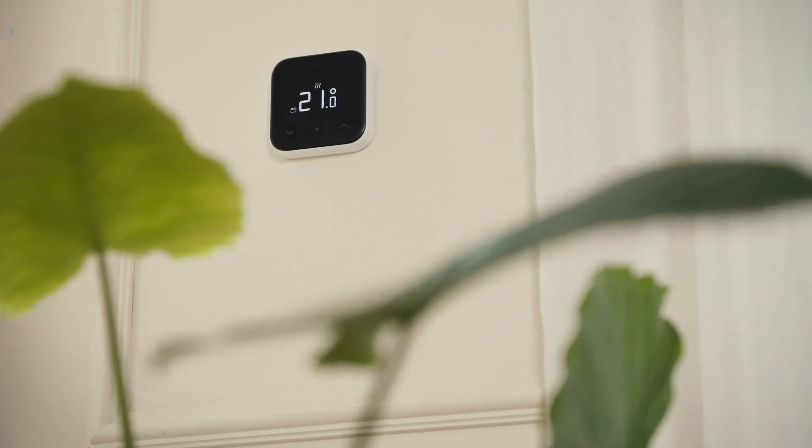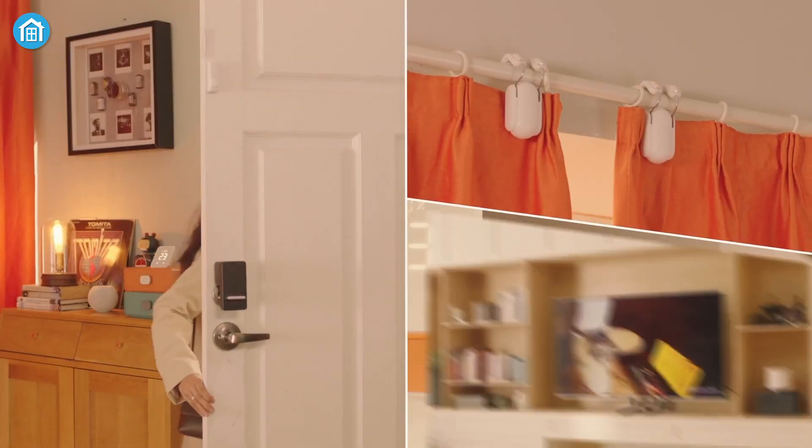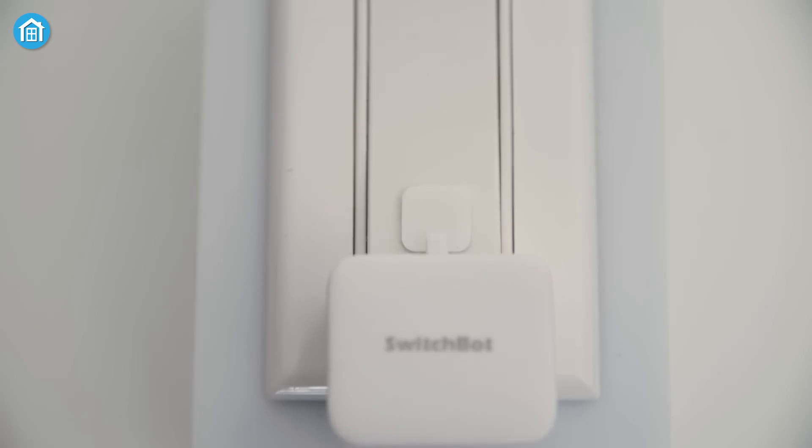That wraps up our list of the 7 best smart home automation systems. Which one do you think could transform your home the most? Let us know in the comments below.